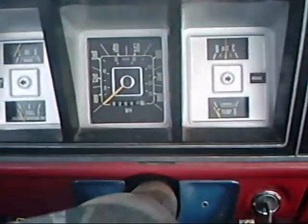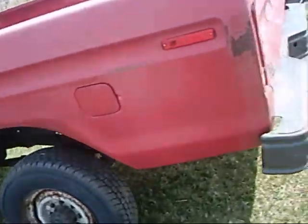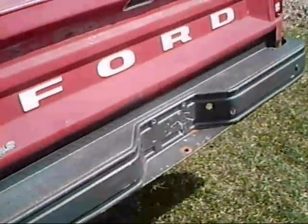It's got over 180,000 miles on it though, so it's a little bit worn out. The oil pressure drops dramatically when it warms up.